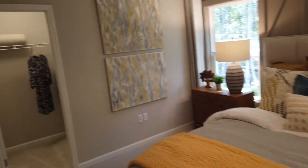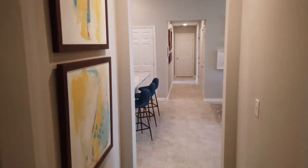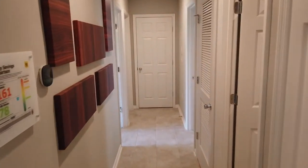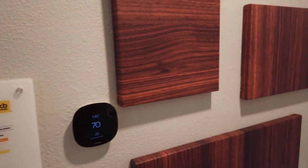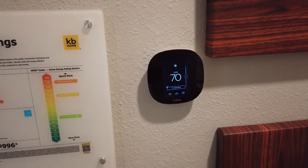LED lights throughout — energy efficient. R29 insulation on the ceiling and R19 everywhere else. You have low-E filtered windows, so you're going to be very good on insulation. That gives you a good idea of the Energy Star value you're going to get. It also has a nice Ecobee thermostat set up.